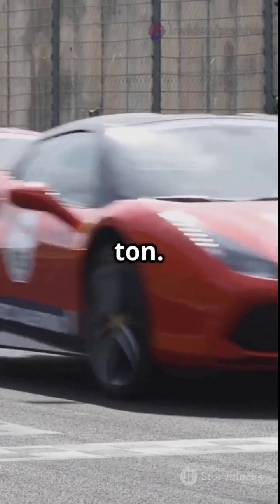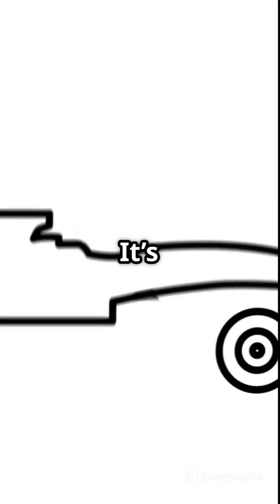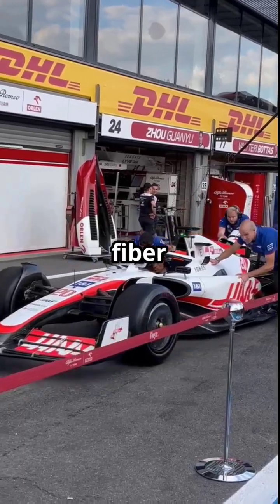Power to weight ratio. Road car: approximately 150 horsepower per ton. F1 car: 1,500 horsepower per ton. It's like strapping a rocket to a carbon fiber go-kart.